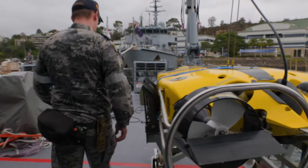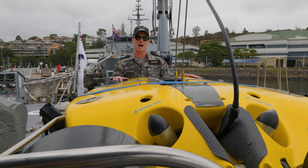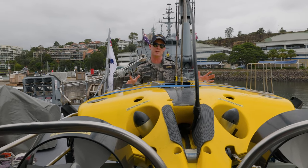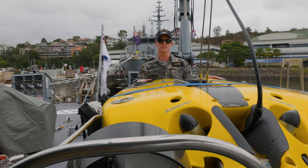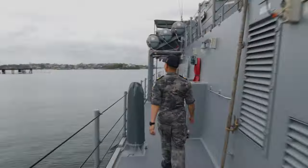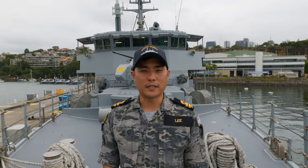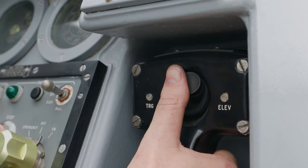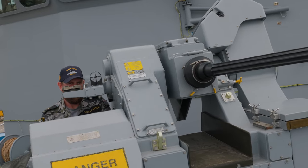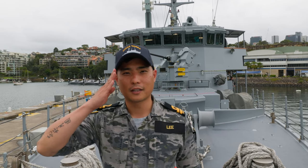Now come with me and I'll show you the mine disposal vehicle. This is our mine disposal vehicle — we deploy it when we confirm a contact. It has sonar and imagery capabilities, and once we identify a contact we can neutralise it with this vehicle. In addition to our two mine disposal vessels, we've got two .50 calibre machine guns on either side and our 30mm main gun just behind me here. That's it from me today. I'm Lieutenant Lee from HMAS Yarra. Hunt and Strike.